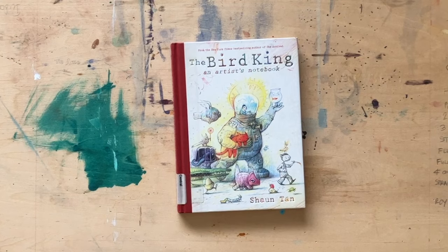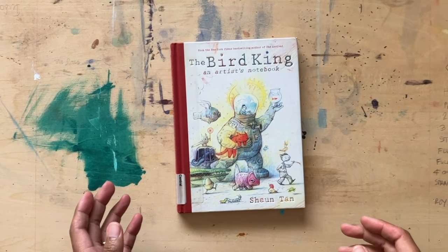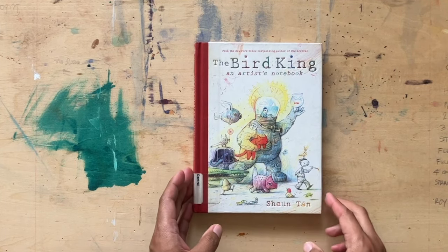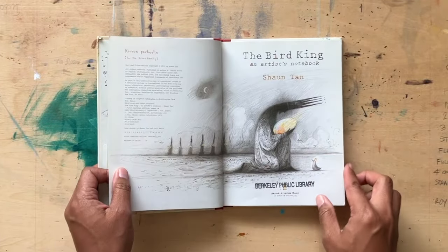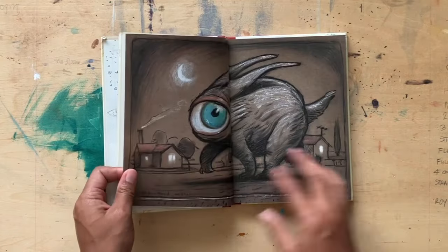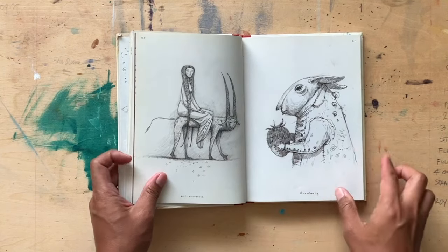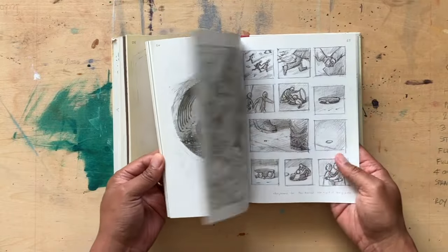First up, I'm going to talk about The Bird King by Shaun Tan. Shaun Tan is one of my favorite artists — he works predominantly in traditional media and kid lit but he does picture books that could be for adults or for kids. This one right here is kind of his artist sketchbook. He's done more than one art book and this is just a beautiful introduction where you get to see some of the behind the scenes work, some of his basically trying stuff out, seeing how it looks.